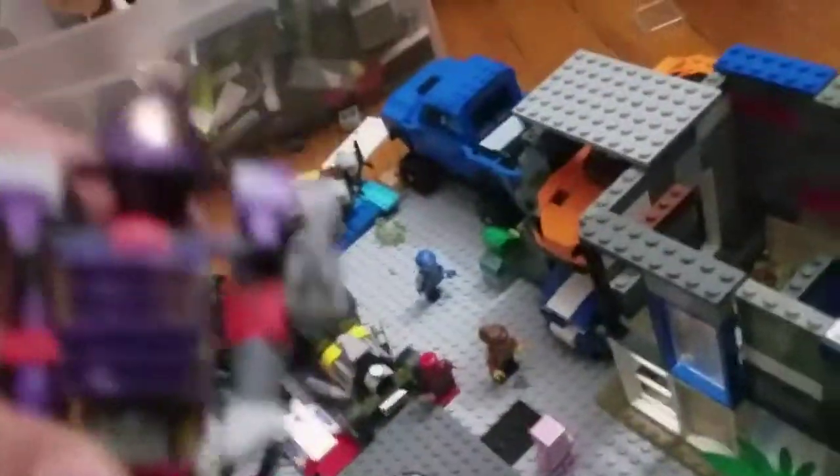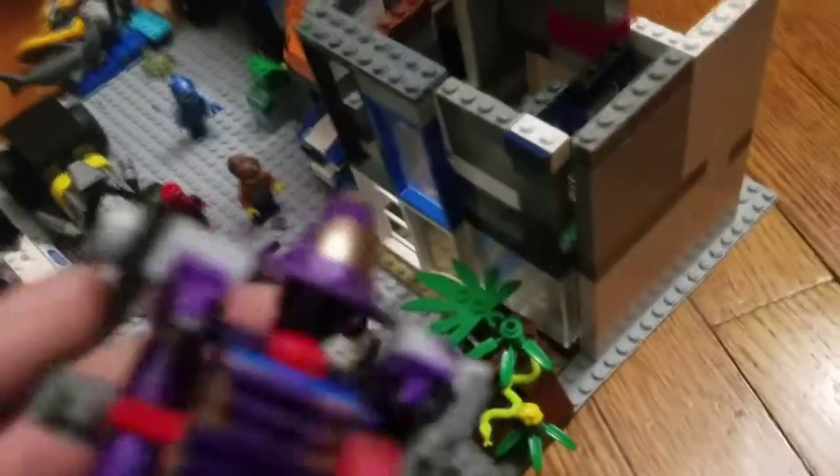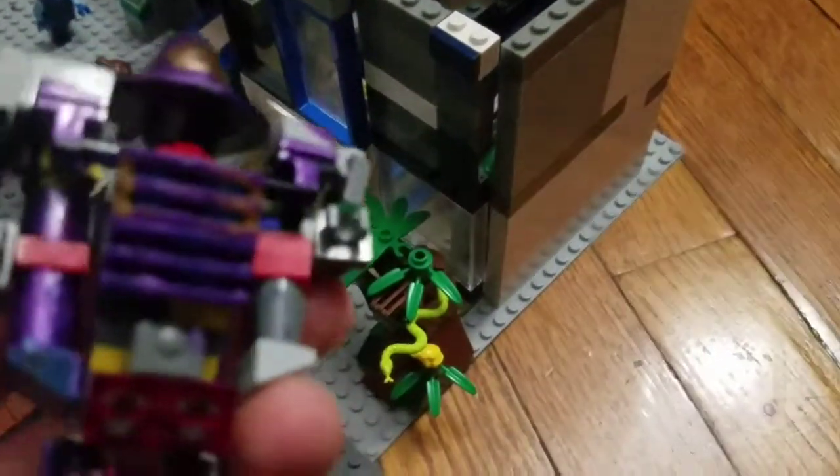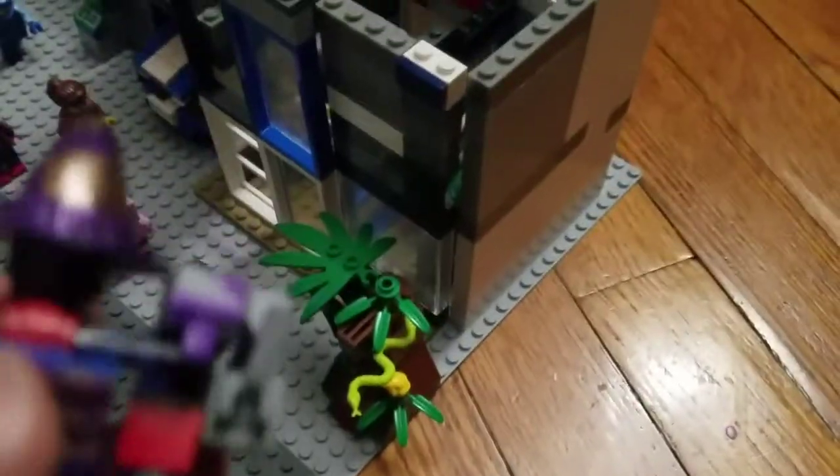I'm still trying to figure out where I'm gonna put Noisy Boy — I'm probably gonna build like a ring and then make other robots and put him with all systems ready and operational. Thank you guys so much for watching, please like and subscribe.